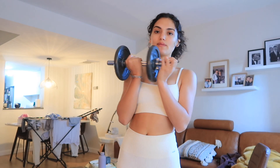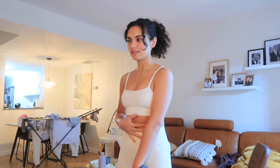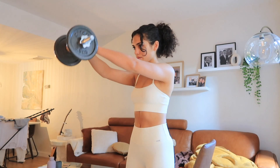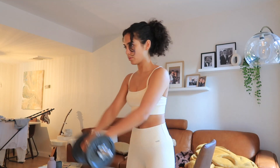Next I'm going to do shoulder raises with the five kilo dumbbell. When you're doing these, you want to make sure your core is tensed — you don't want to be arching your back.